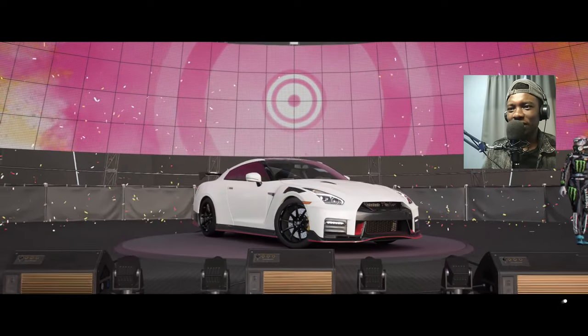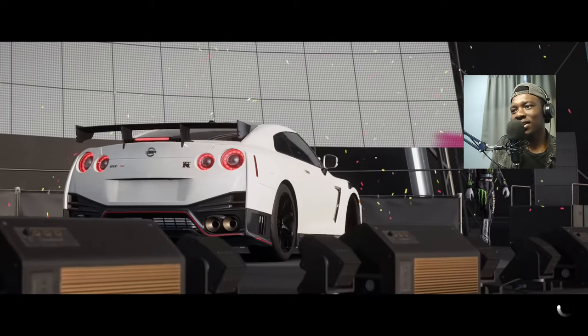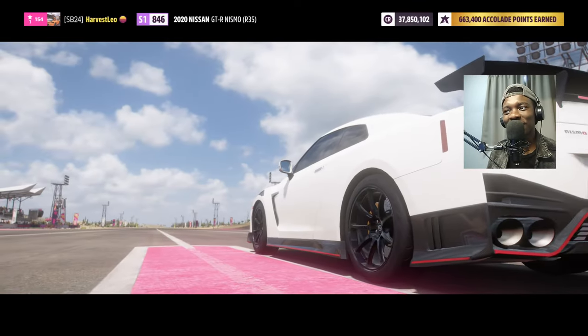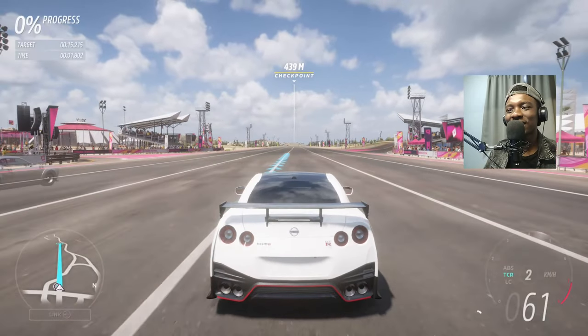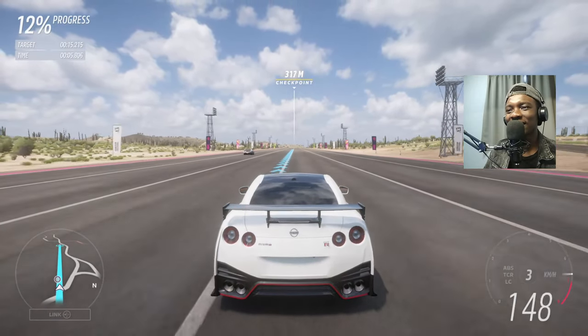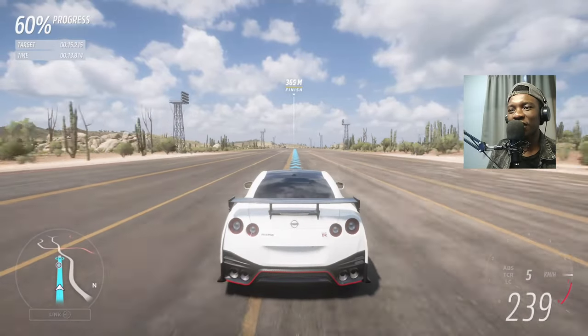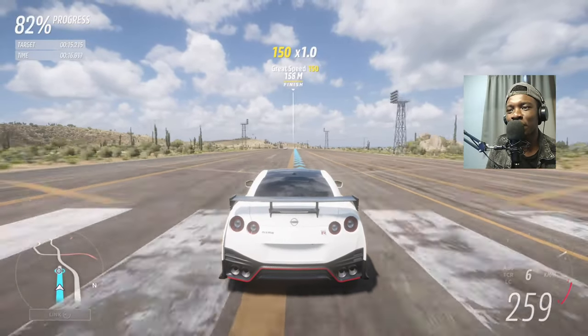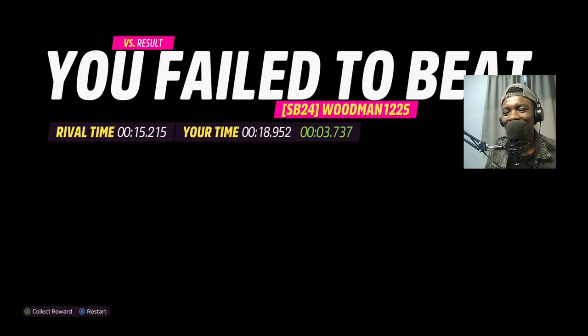Look at that carbon fiber — I told you everything is carbon fiber on this car. The panels, the bumpers, the roof, even the wing is carbon fiber. Both of these cars are running on stock tires, nothing has been upgraded — bone stock. What — 18 seconds again? A one-second difference again! 18.9 seconds. That's a big difference; the upgrades are definitely worth it.